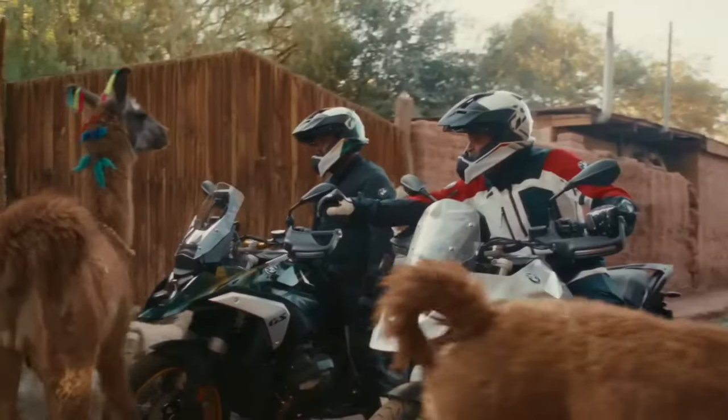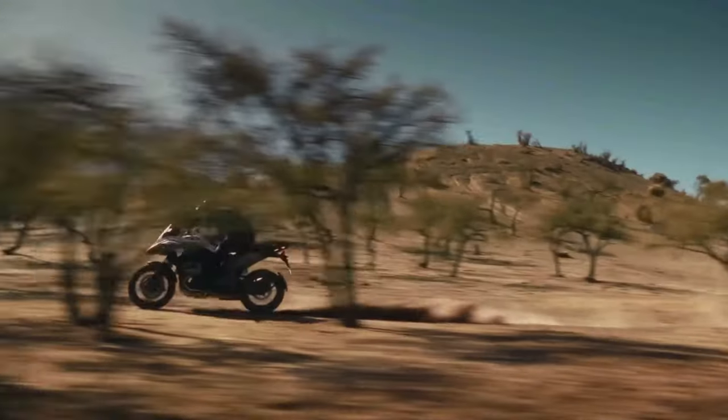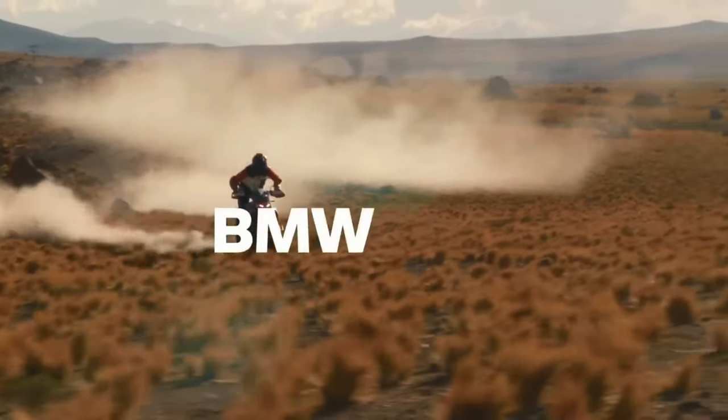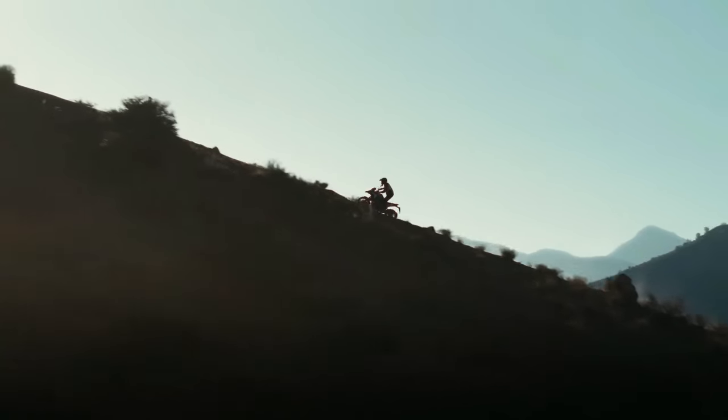BMW says it managed to keep fuel consumption comparable to the R 1250 GS, just using its power more efficiently. Top speed is a claimed 124 mph and 0–62 mph time is listed as 3.39 seconds.